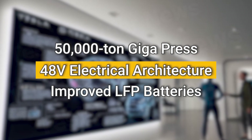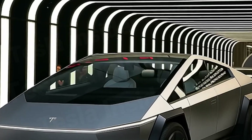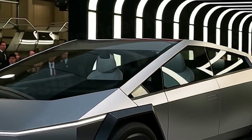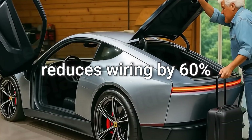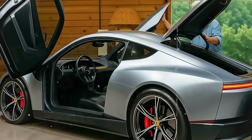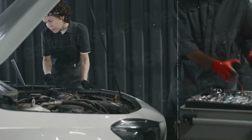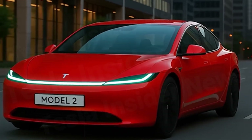Pillar 2: the 48-volt electrical architecture. A leap forward from the outdated 12-volt system, it reduces wiring by up to 60%, lowers vehicle weight by dozens of pounds, and improves overall energy efficiency. The result: lower maintenance costs and greater reliability over the vehicle's lifespan.